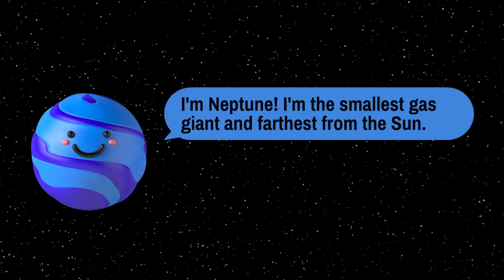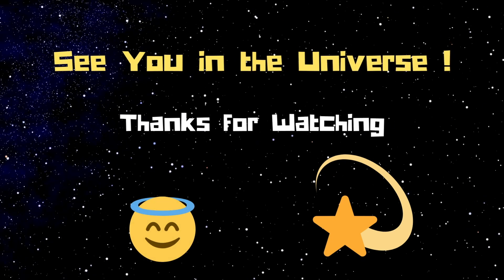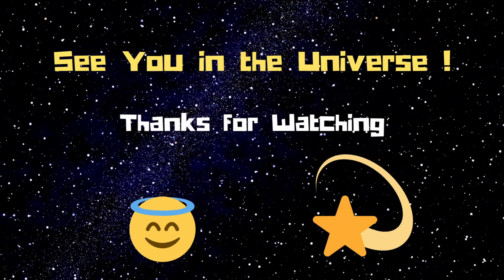I am Neptune. I am the smallest gas giant. I am the farthest from the Sun. So do you get it now? Don't forget to like and subscribe. See you in the universe. Thanks for watching, bye!